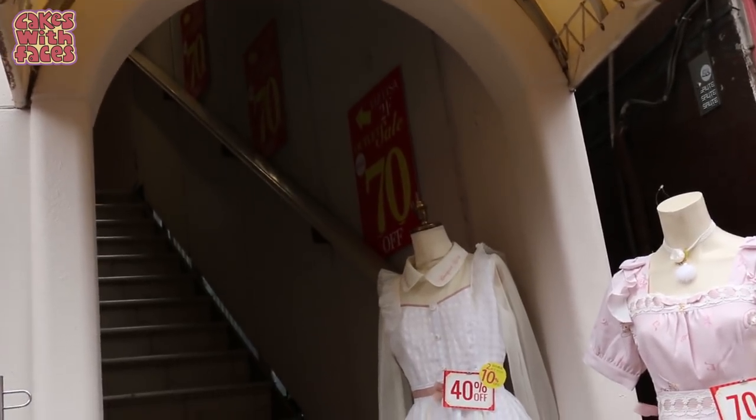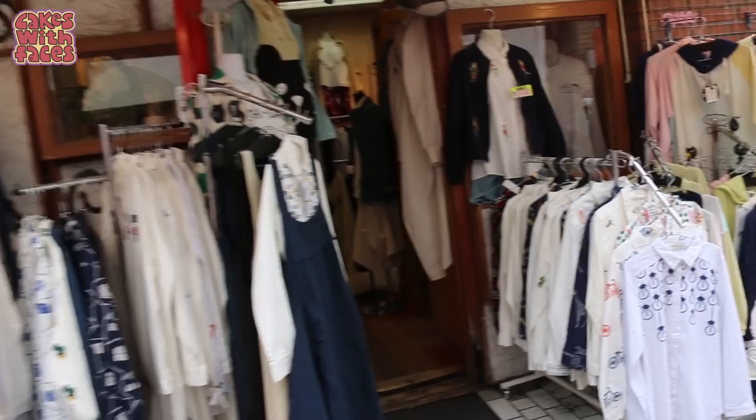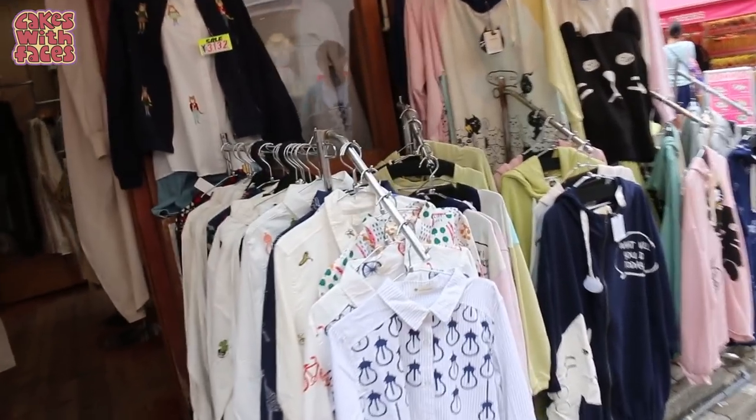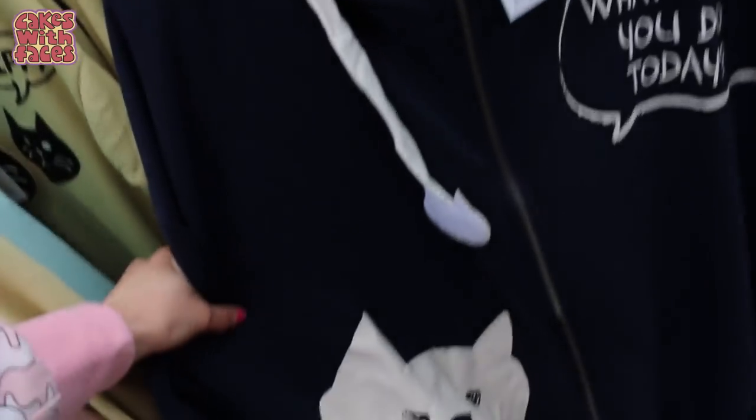Look, there's an outlet sale with 70% off! This is cute. The shop opposite has got some cute designs as well — kind of not as colourful, but still cute patterns and things. With lots of cats.